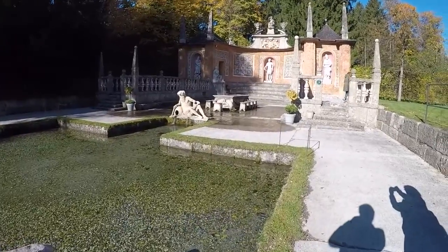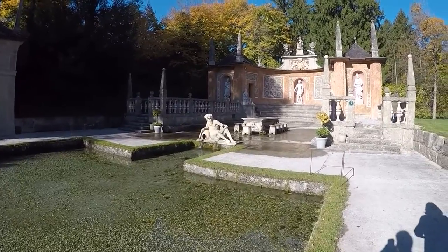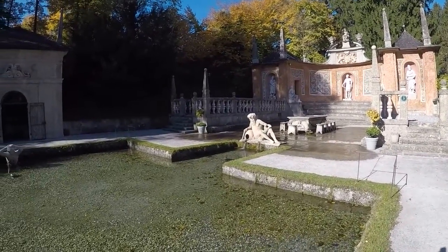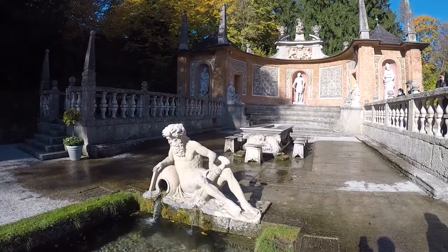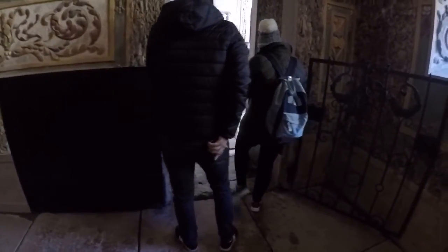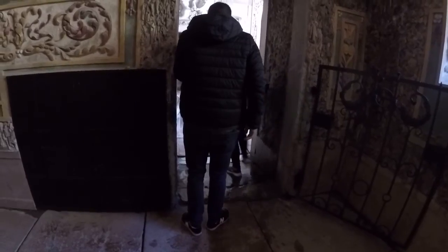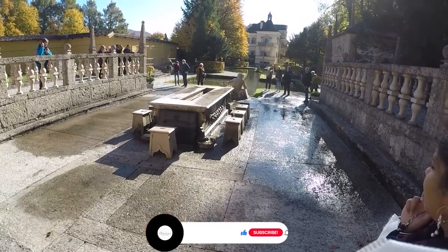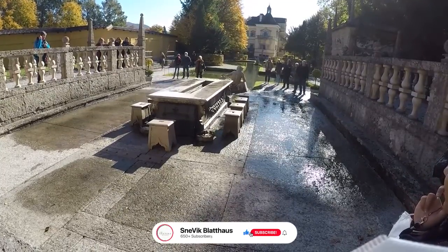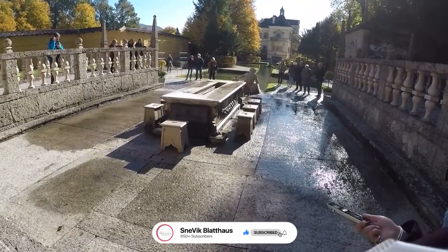The fountains are designed to surprise and delight visitors with their unexpected tricks. These trick fountains and the mechanical hydraulic theatres were built in the 17th century. There were many such trick fountains built by other kings, but during that century they did not gain much popularity. So all other fountains were buried except the one in Salzburg, Austria — making this the only trick fountain available in the world today.